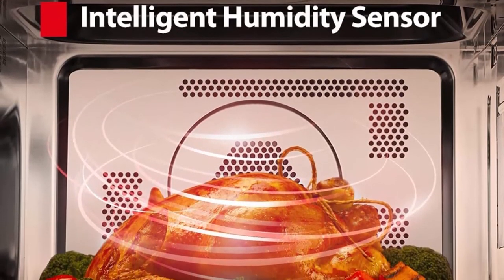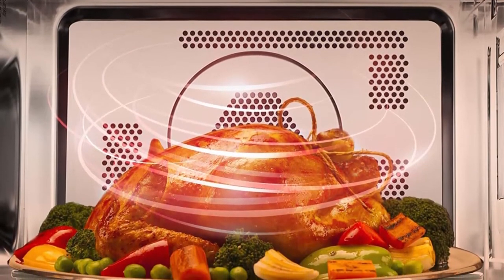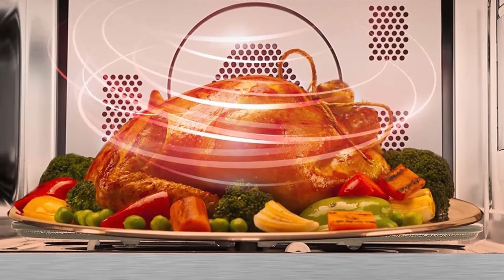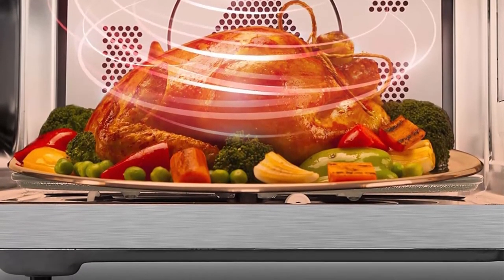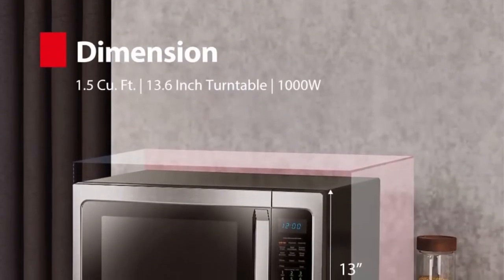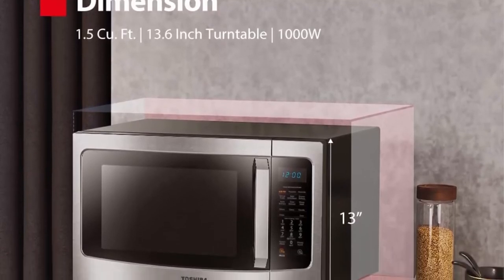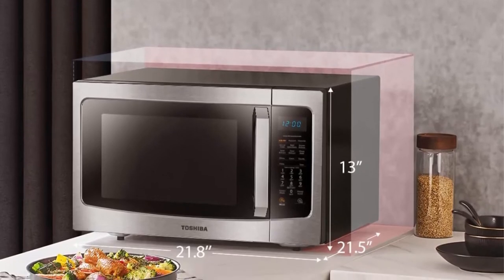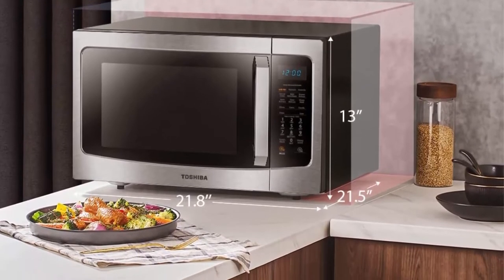Healthy Air Fry: enjoy healthy fried food with only one drop of oil. Smart Humidity Sensor with pre-programmed sensor menu for optimum results on popular foods like potato, frozen vegetables, and more. Stylish appearance — stainless steel door frame, black enclosure — with easy-to-clean stainless steel interior. LED cavity light and Energy Saving ECO mode help reduce energy consumption.